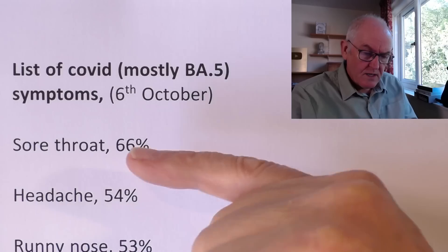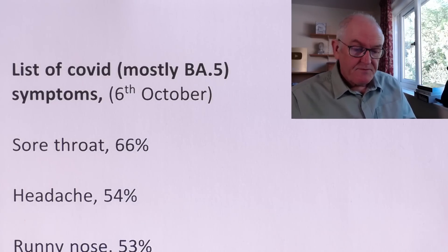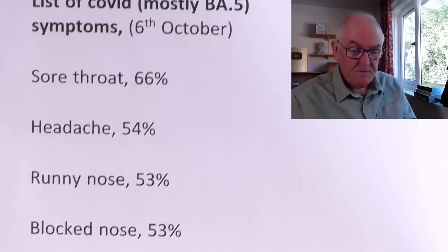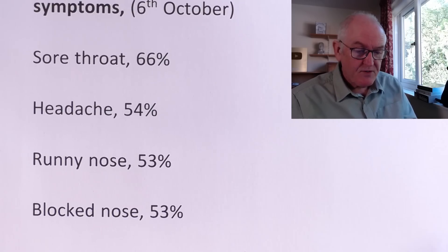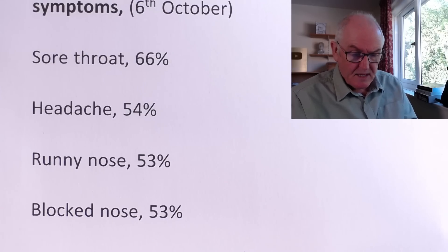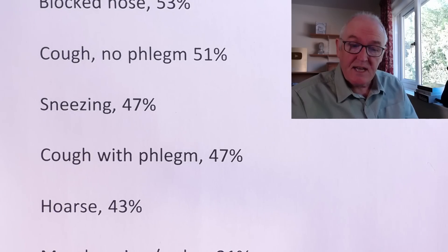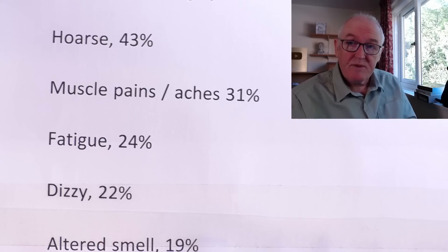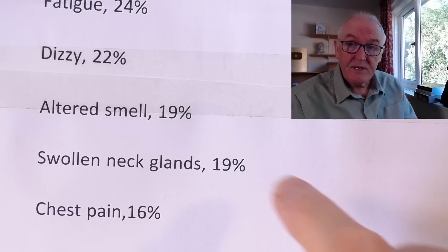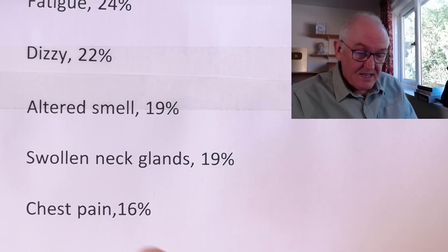So a sore throat is the most common — if you've got SARS-CoV-2 infection, there's a 66% probability if you're symptomatic that you'll have a sore throat. There's a 54% possibility you'll have a headache. Then runny nose and blocked nose also 53%. The nose can become runny or blocked — people can get both at slightly different phases of the evolution of the condition. Cough with no phlegm 51%, sneezing 47%, cough with phlegm 47%, hoarse voice.